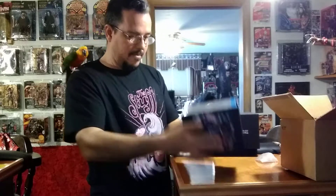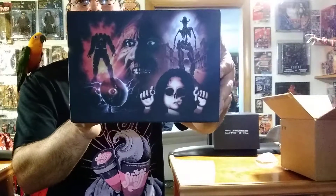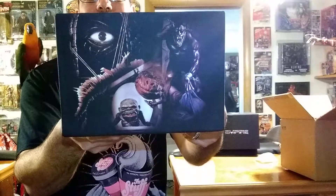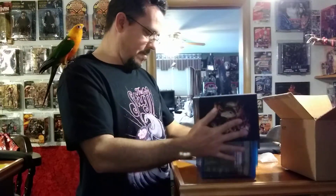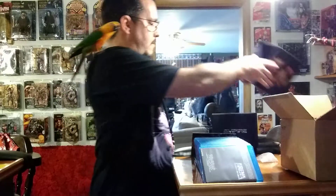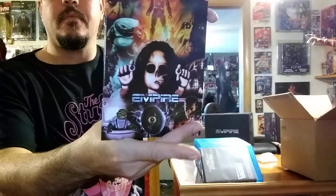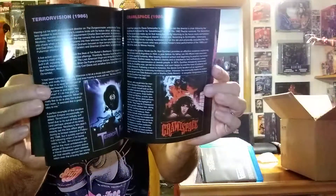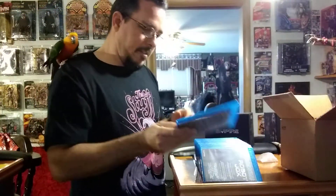Alright, open this up. Awesome art there. Here are the discs — we'll go ahead and take them out, get a better look. We've got a little book that should tell us a little bit about each movie. I'm not going to go through this too much. Let's get to the good stuff.